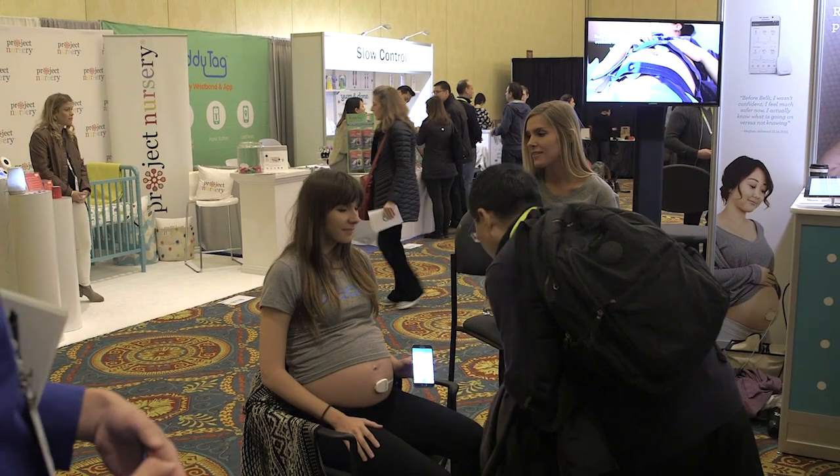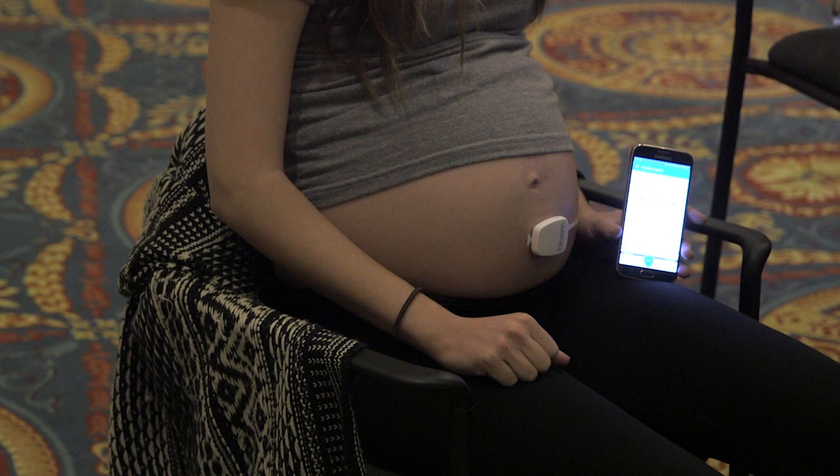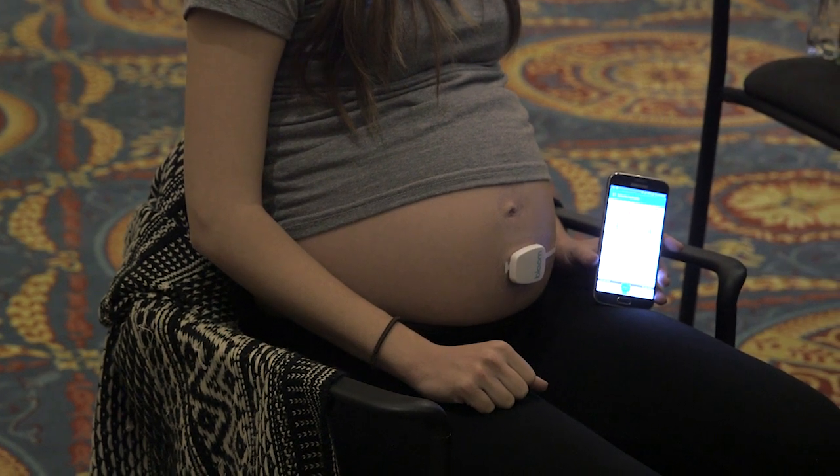Why would a mom care about that? Why is it important? So expecting moms have a ton of questions, and our ambition is to take the guesswork out of pregnancy and put need-to-know information about her body and her baby directly at her fingertips — to help provide reassurance on the health of her baby, but also give her personalized feedback on what she can do to have a healthy pregnancy.